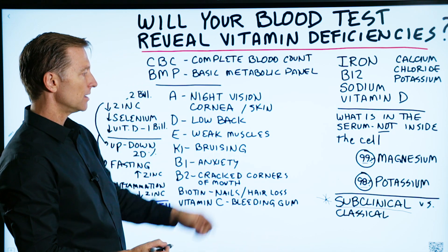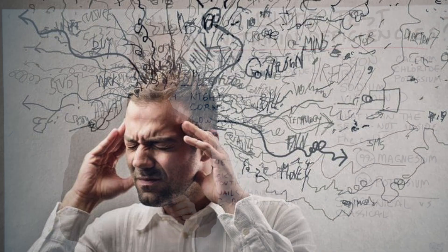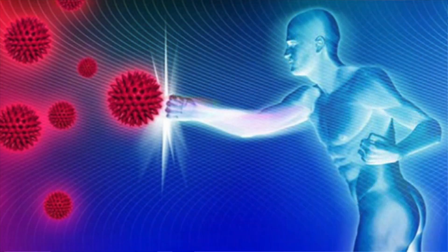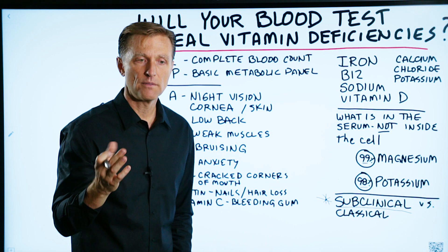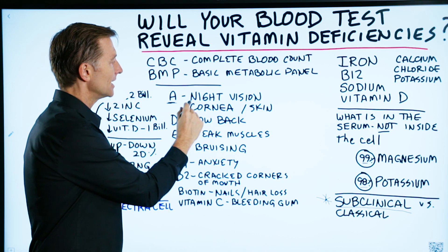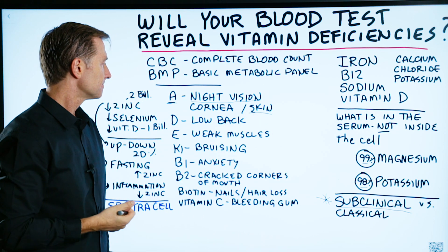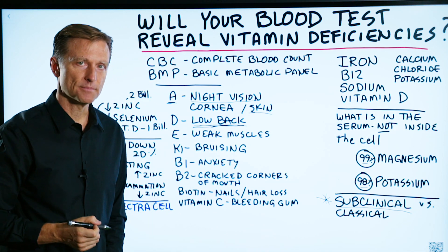These two blood tests will not catch subclinical nutritional deficiencies, which give you certain symptoms of that deficiency but maybe not all of them. It could relate to the body's ability to repair, longevity, or even protecting your immune system against autoimmune conditions. For example, if you're vitamin A deficient, night vision problems or issues with the cornea, or your skin might be a little bit thicker. With vitamin D, it's definitely going to be low back pain and inflammation — that's a big one.